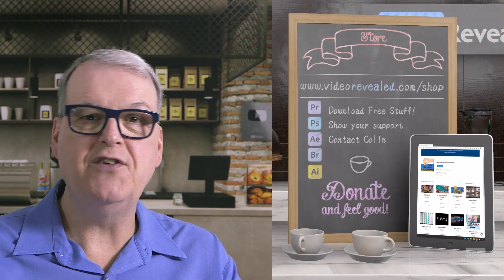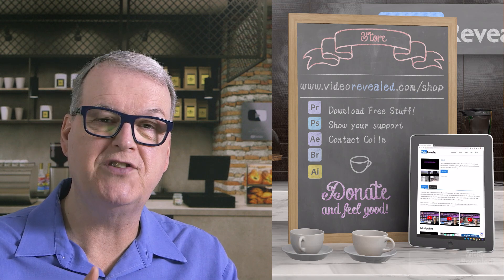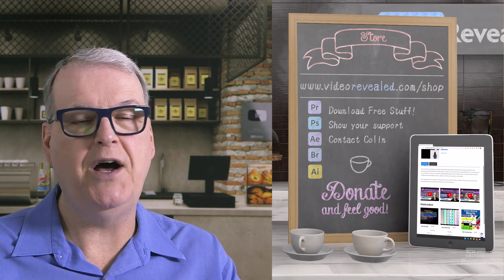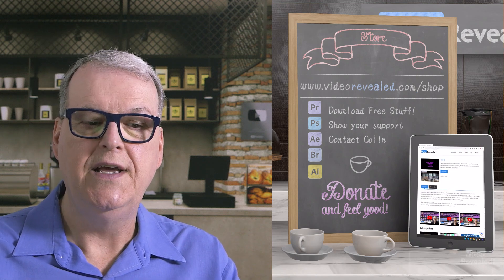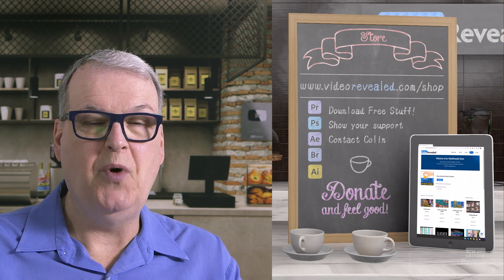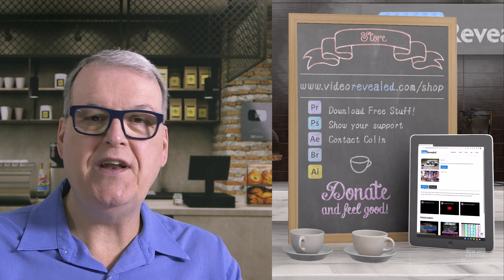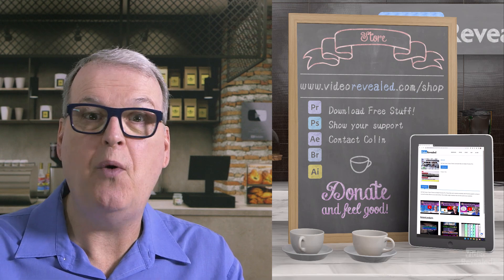Thank you very much to Dell and thanks to Trey at Dell for helping me out on some of the benchmarking. If you're new to Video Revealed and found this informative, take a moment and subscribe. If you want to support us, you can do that at videorevealed.com/shop — donate once or monthly, any amount. Go to the videorevealed.com website; there's lots of free stuff to download. I'll put a link in the description for you to download that After Effects project and watch it make your system go to a crawl. Until next time, I'm Colin Smith and it's my job to get excited about my new toys and show you how well they perform.